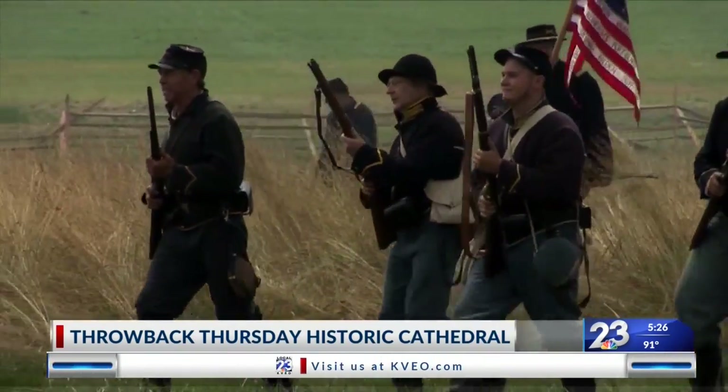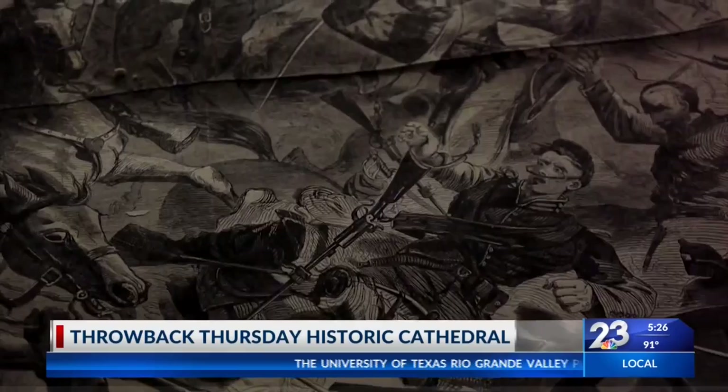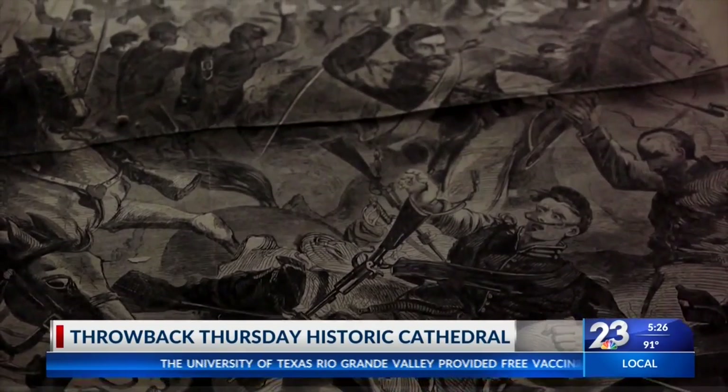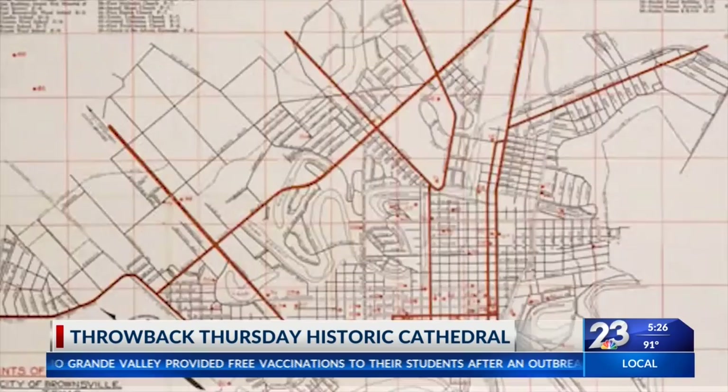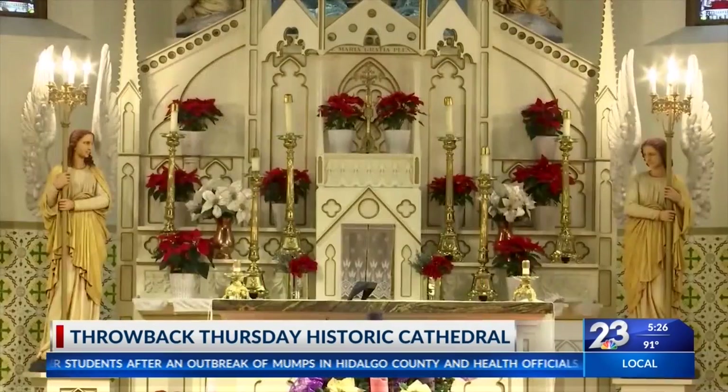Then there was another test in 1864. The coming of the Union forces during the Civil War prompted the Confederates to set fire to the ammunition depot, causing an explosion at Fort Brown. Although Fort Brown is nearly half a mile away from the church, windows were damaged, but the church stood standing.